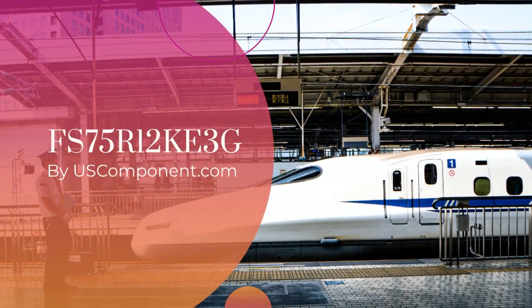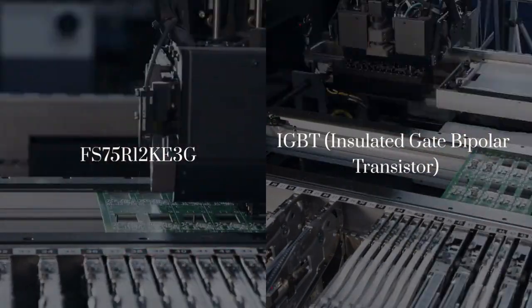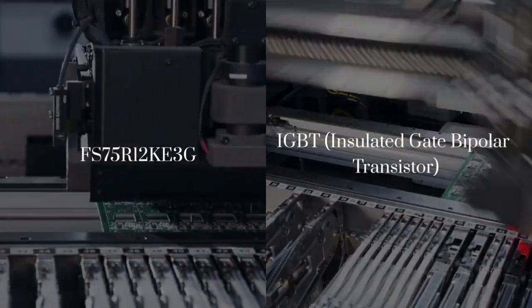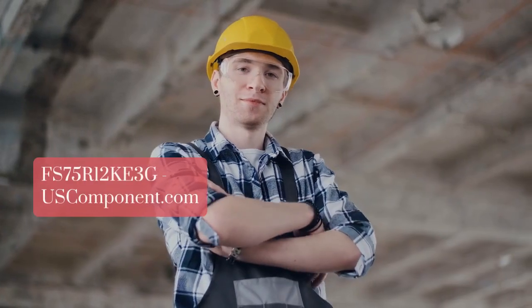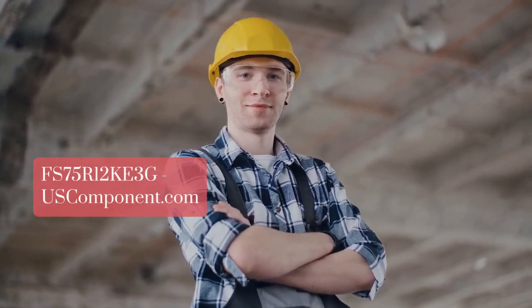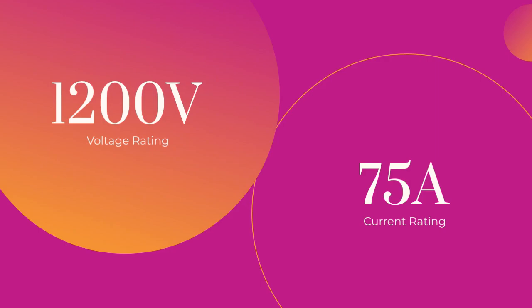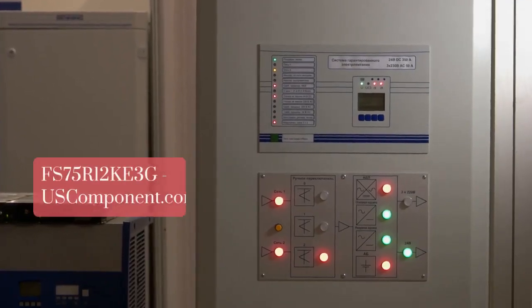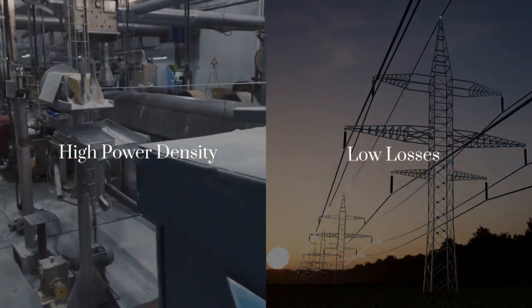FS75R12KE3G by USComponent.com. The FS75R12KE3G is a robust IGBT, insulated gate bipolar transistor module manufactured by Infineon Technologies, engineered for reliable performance in industrial applications. With a voltage rating of 1,200V and a current rating of 75A, it efficiently manages power distribution, equipped with advanced technology for high power density and low losses.